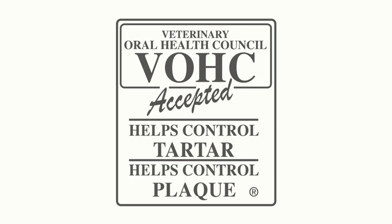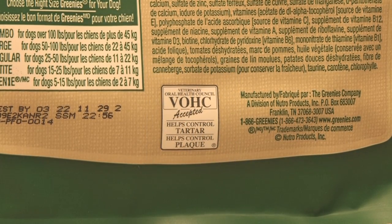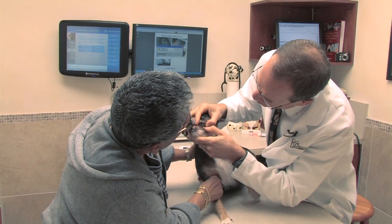It's important for you to know how to find the ones that are the safest and the most effective for your pet. I recommend that my clients look for treats with the Veterinary Oral Health Council Seal of Acceptance, or VOHC seal.